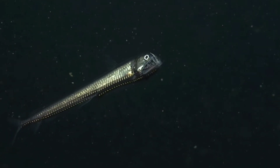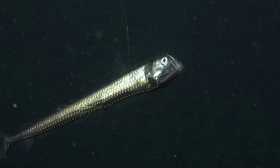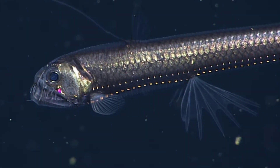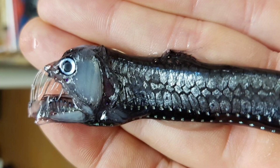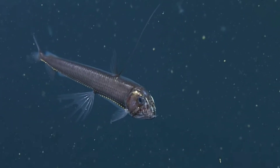Viperfish are common predators of lanternfish, but due to their slow metabolism, it's not every night that they need to follow their prey towards the surface. They often dive even further into the depths, especially in tropical regions, as they prefer colder water, but they are most at home in the twilight zone. A typical viperfish only grows to about 30cm long, but with an expandable stomach and jaws that can open incredibly wide, these fish can prey on animals much larger than themselves.